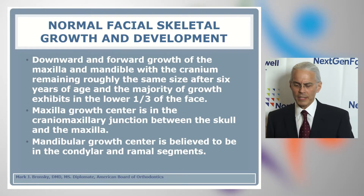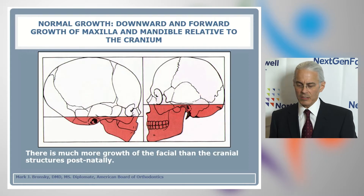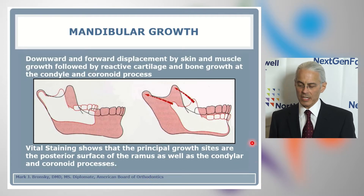Normal facial growth and development is characterized by a downward and forward growth of the maxilla and mandible, with the cranium remaining roughly the same size after approximately six years of age, and the majority of growth exhibiting in the lower third or quarter of the face. The maxillary growth center is believed to be in the cranial maxillary junction, and the mandibular growth center in the condylar segments. The symphysis of the mandible is believed to be relatively stable throughout life, with most growth happening in the ramus and condylar segments.